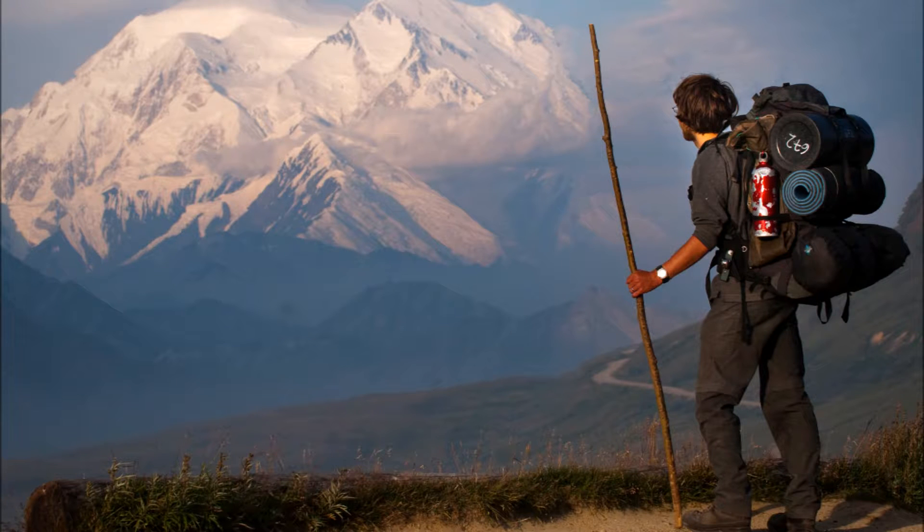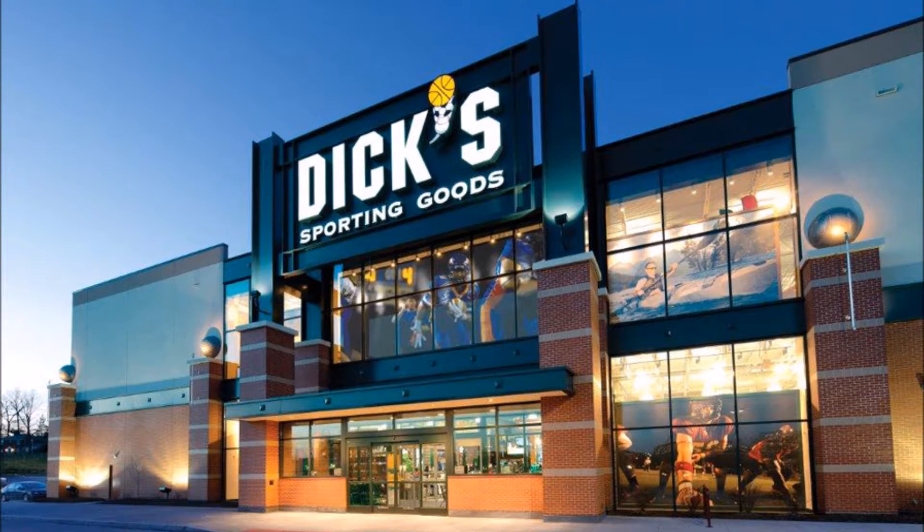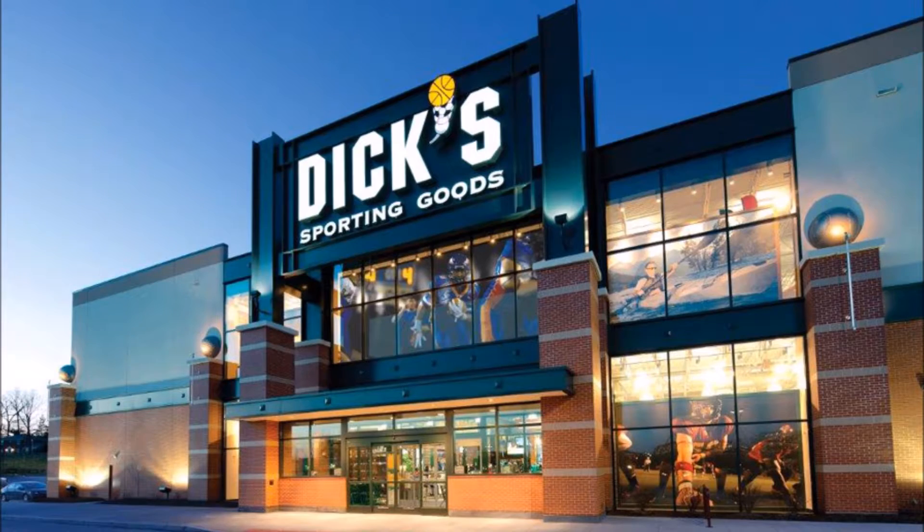For several weeks, we interviewed both construction workers on the University of Alabama campus and hikers in local outdoor shops. We began by asking what they desire and need in a boot, eventually asking whether or not they would be willing to buy our theoretical boot.